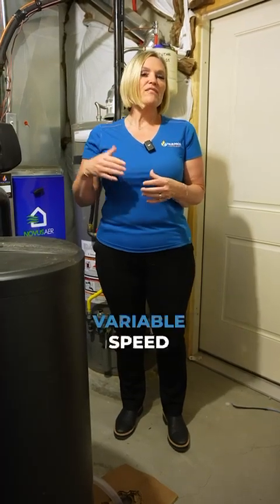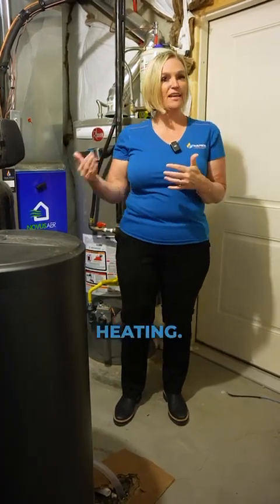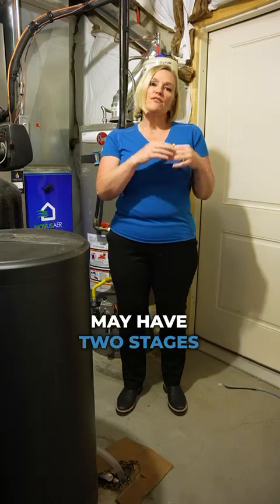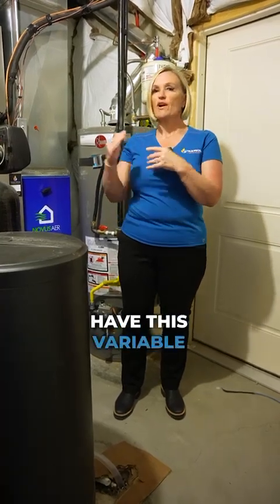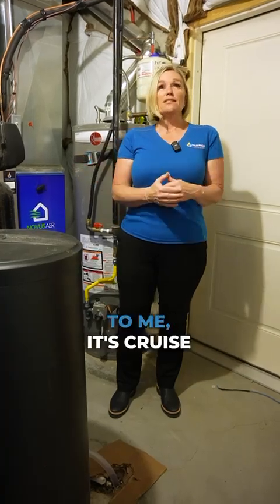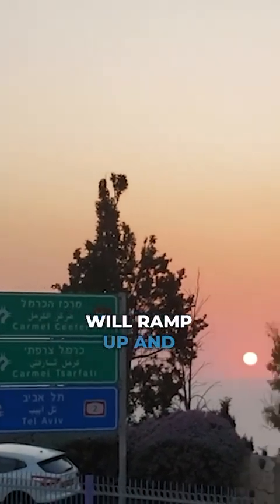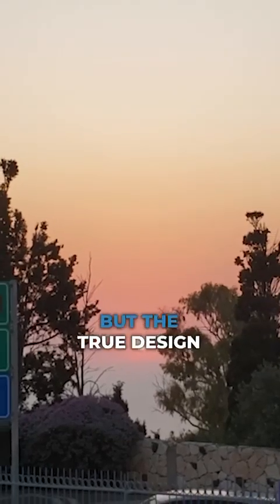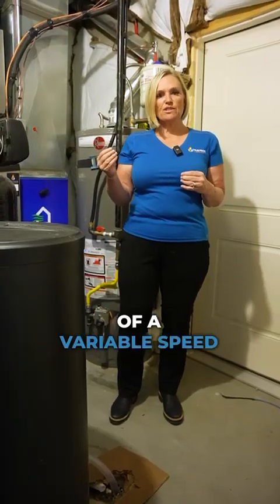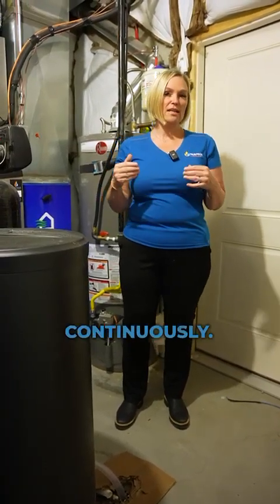Now we've got the variable speed blower. The motor in the furnace is what moves air for air conditioning and heating. Even though we may have two stages of heating, we'll have this variable speed drive in the furnace. Think of it like cruise control in a car — the motor will ramp up and down based on the need of the home. The true design of a variable speed furnace or ECM motor is to leave the fan running continuously.